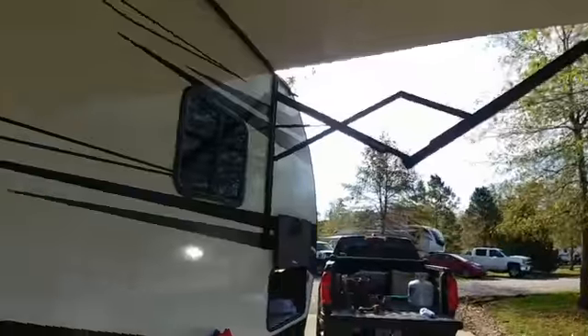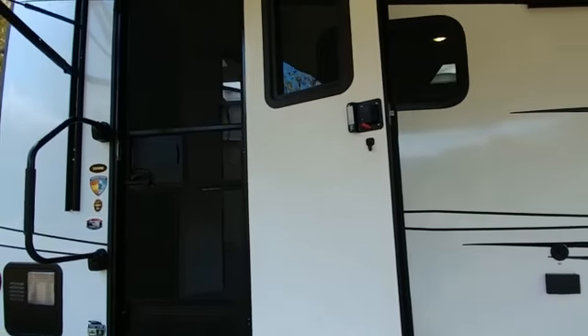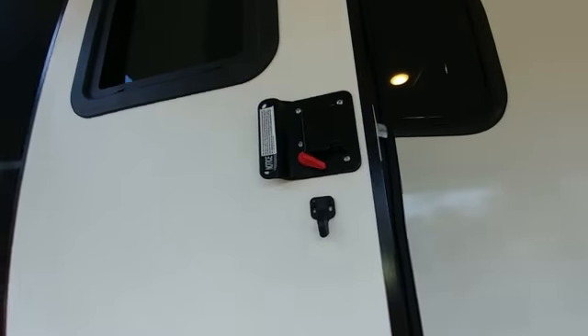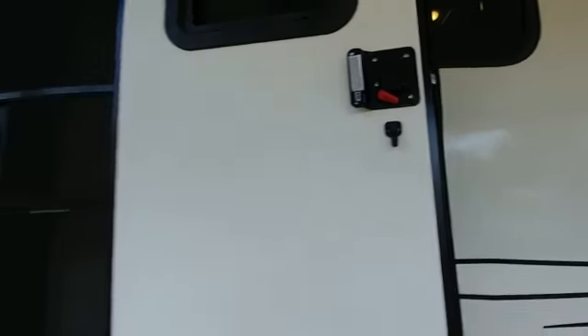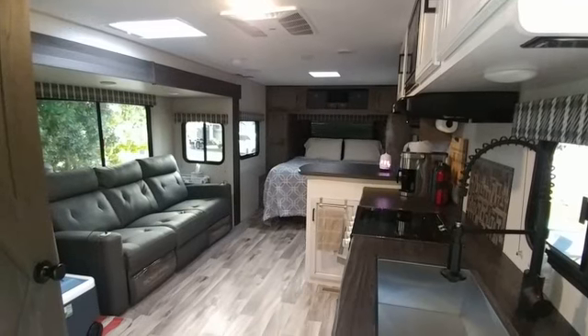Alright, here is Faith! I won't show you every little detail because it would take forever, but it's nice that you can kind of put the door wherever you want it. We have a beautiful awning with LED lights across it and a screen door.